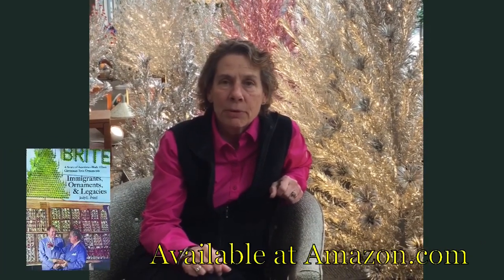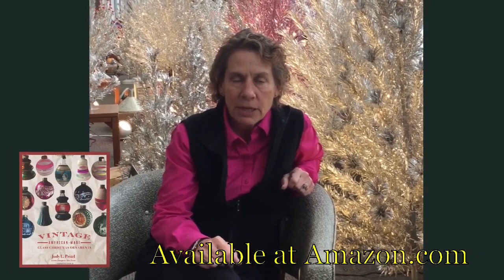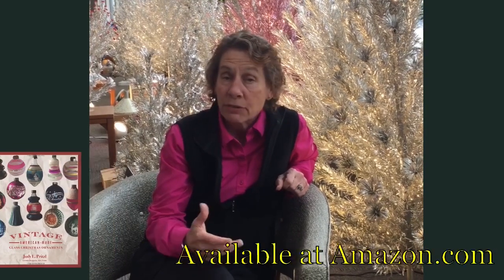I'm Jody Pritzel, author of Immigrants' Ornaments and Legacies, the Story of American-Made Glass Christmas Ornaments and Vintage American-Made Glass Christmas Ornaments. Thanks for buying my books.